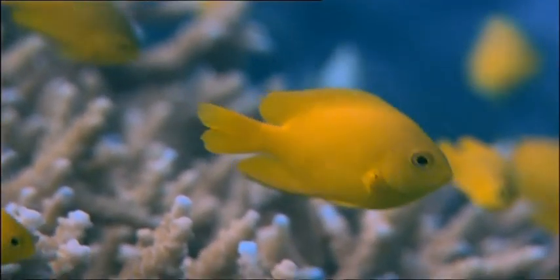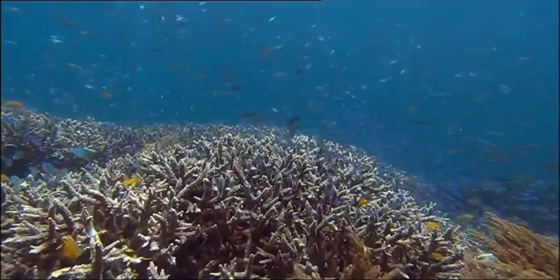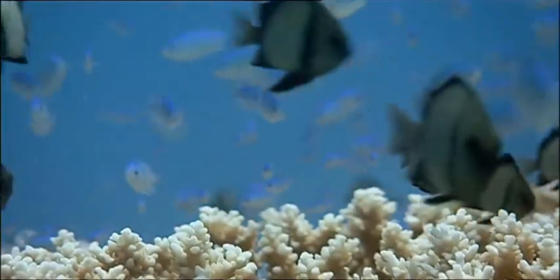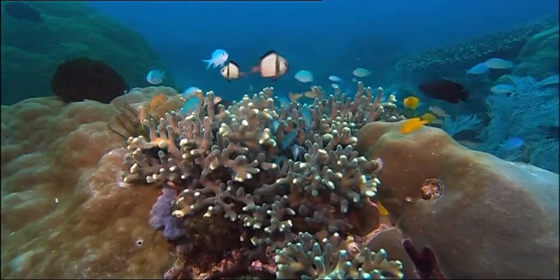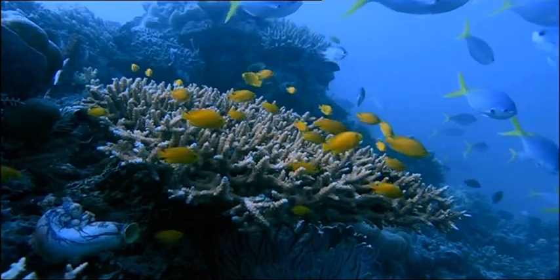Our first super-sighted species is this little fellow, the damselfish. Damselfish are hard to miss — they're very colourful. But if fish can see so well, why do they need to be so bright? It's mainly so they can tell friends from enemies.